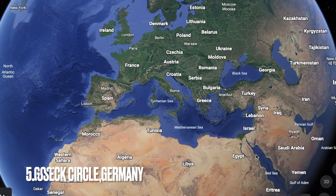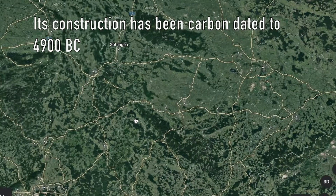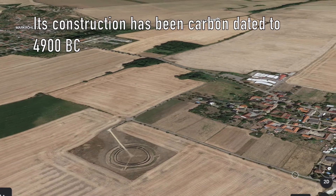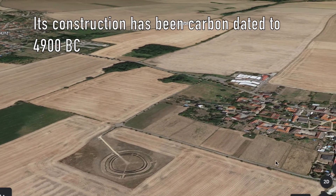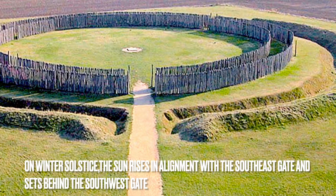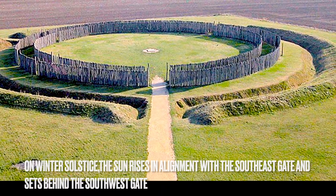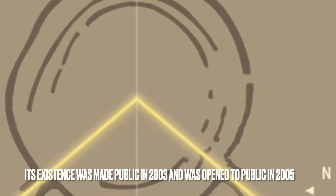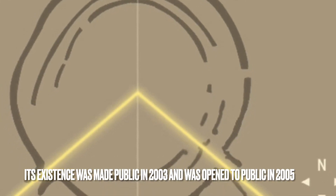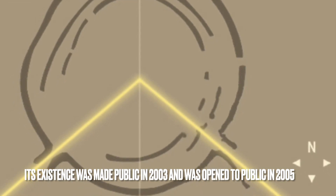Goseck Circle, Germany. Its construction has been carbon dated to 4900 BC. On winter solstice, the sun rises in alignment with the southeast gate and sets behind the southwest gate. Its existence was made public in 2003, and it was opened to the public in 2005.